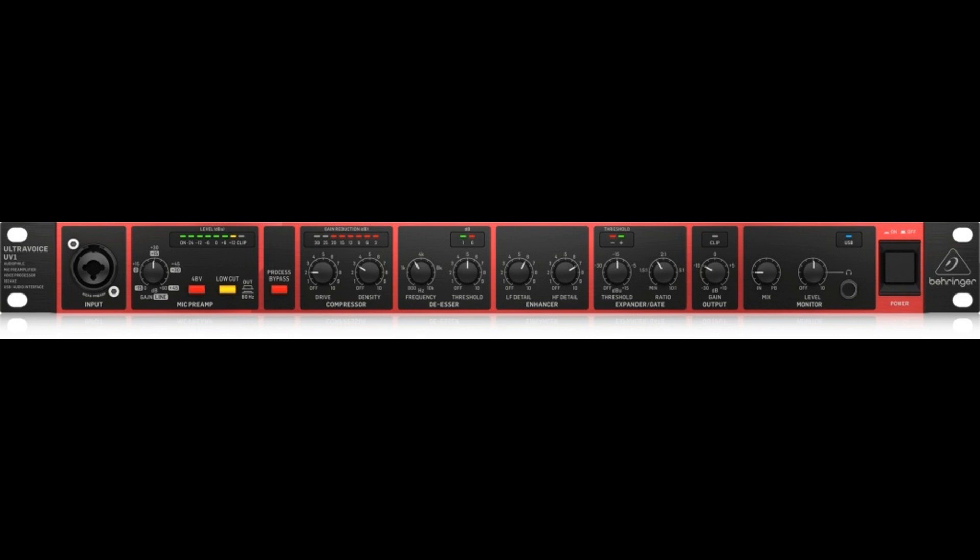Send and return connectors allow you to add external processors. Input/playback mix control to balance between direct monitor and USB playback signal. Accurate LED metering for level and processing indication. Inputs and outputs on 1/4-inch TRS, XLR and combo connectors. Illuminated switches ensure perfect operation in dark stage and studio environments. Internal switch mode power supply, 100–240V, for noise-free audio and low power consumption.